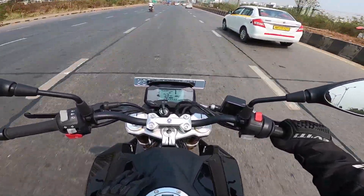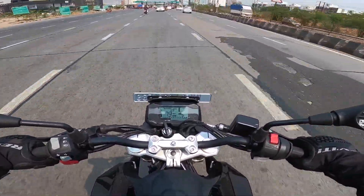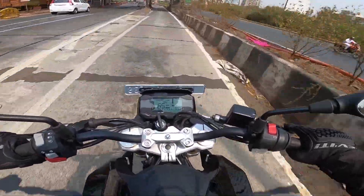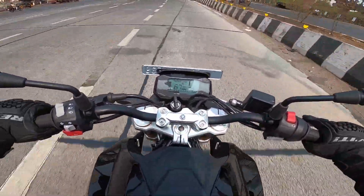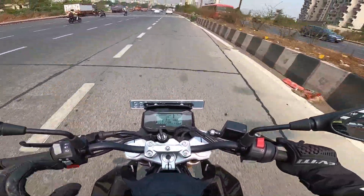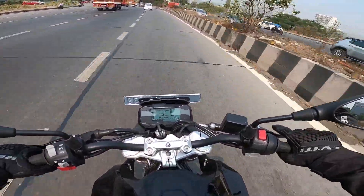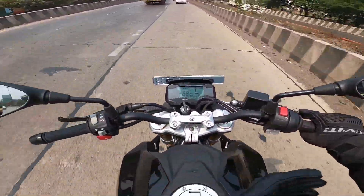The curb weight has increased by 5.5 kg — this motorcycle now weighs 164 kg, up from 158.5 kg previously. However, it is not significant enough to make you uncomfortable. You can swing it very easily, direction changes are no problem, and even in parking situations you can move and push the bike without difficulty. It is a reasonably light motorcycle for young buyers and seasoned riders alike.